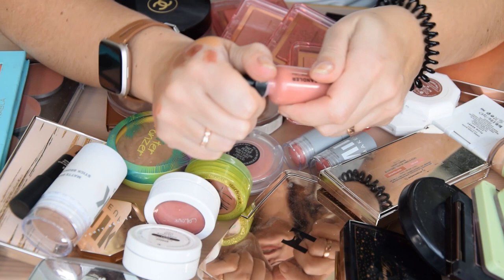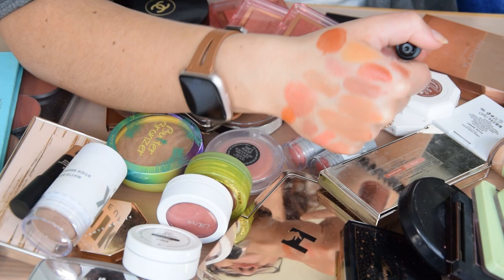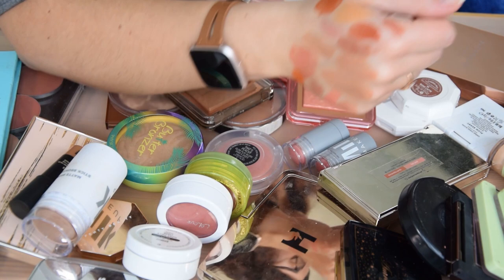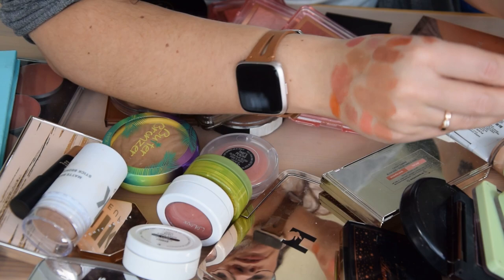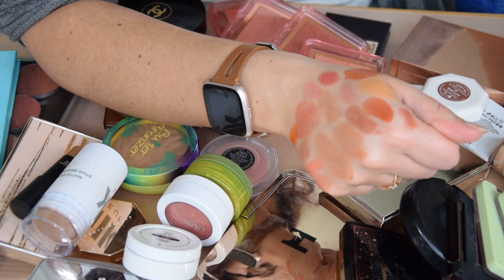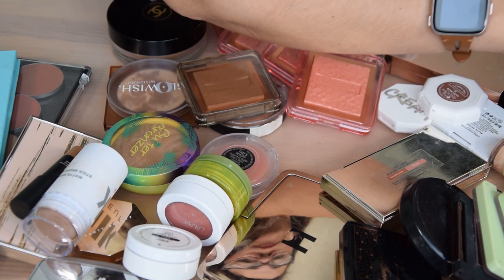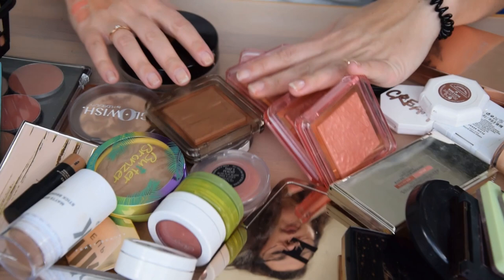Another liquid blush is the Daniel Sandler in Spicy — I like this one a lot. I haven't used it in a while, but it's more of a rosy blush with a warm burnt shade. Really like it and I'm going to keep it. Then I have two Milk ones: Quirk, which is a more berry shade, and Work, which is more of a rosy nude. There's space for both in my collection, so I'm going to keep both.